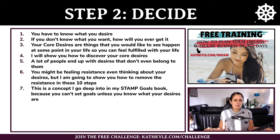A lot of people end up with desires that don't even belong to them — they think it's what they want, but really it came from their parents, teachers, or society telling them what job to get, what to study, what qualifications to pursue. So this is about discovering what it is that you truly want. You might be feeling some resistance even thinking about your desires, but I'm going to show you how to remove that resistance in these 10 steps.